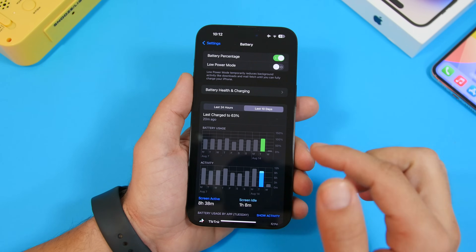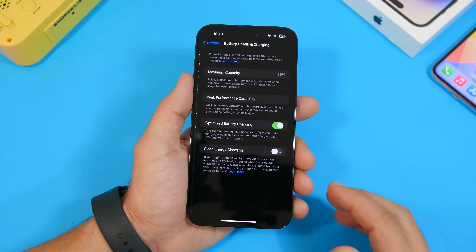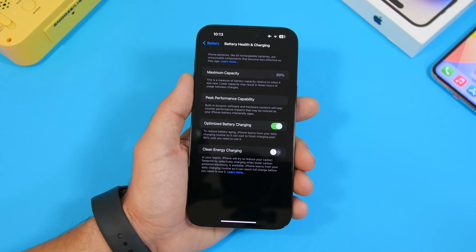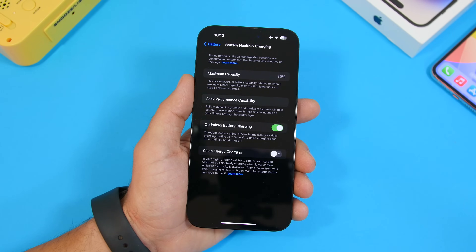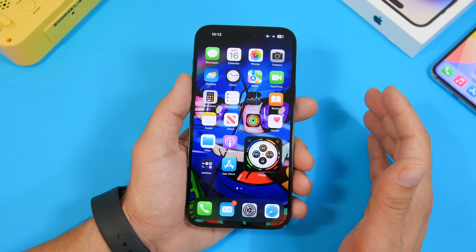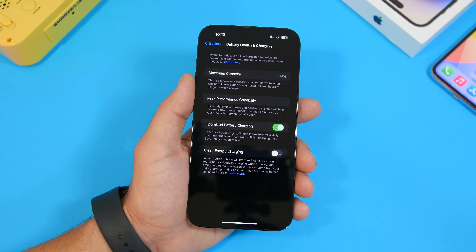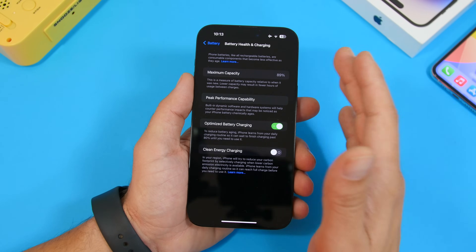Regarding battery, it's only been a day since installing beta 6, so full battery performance data isn't available yet. On beta 5 at 100% battery, we got 8 hours and 38 minutes of screen-on time, which is decent considering the battery health has dropped to 89% — nearly a year after purchase. Many iPhone 14 users are complaining about rapid battery health degradation.